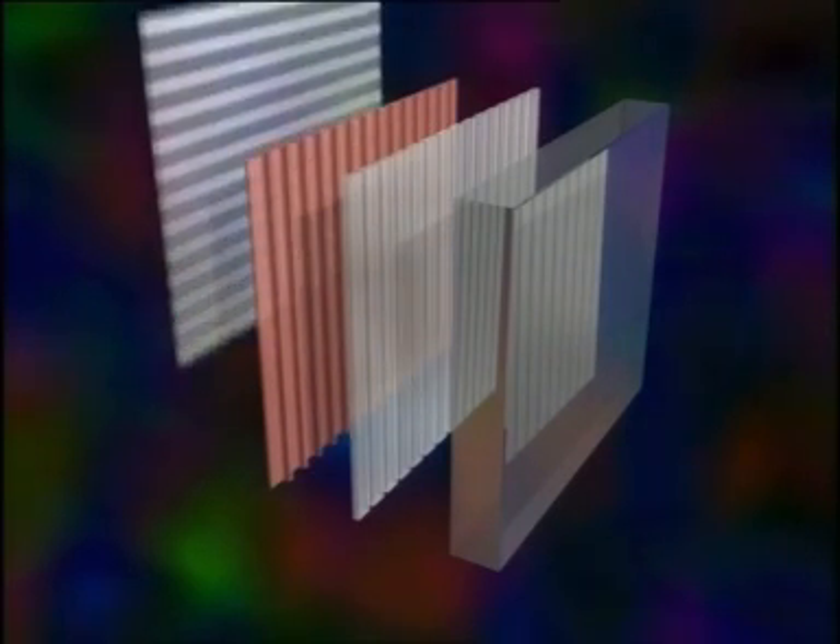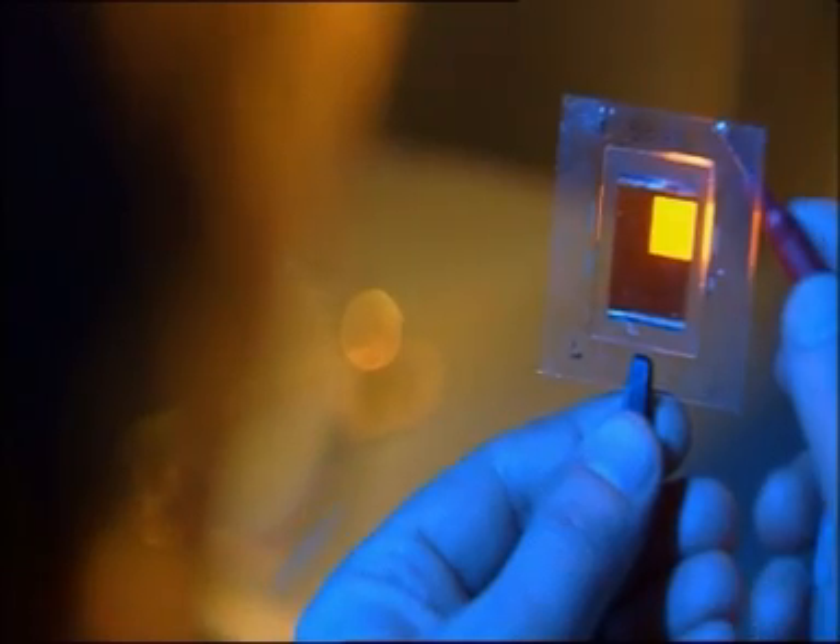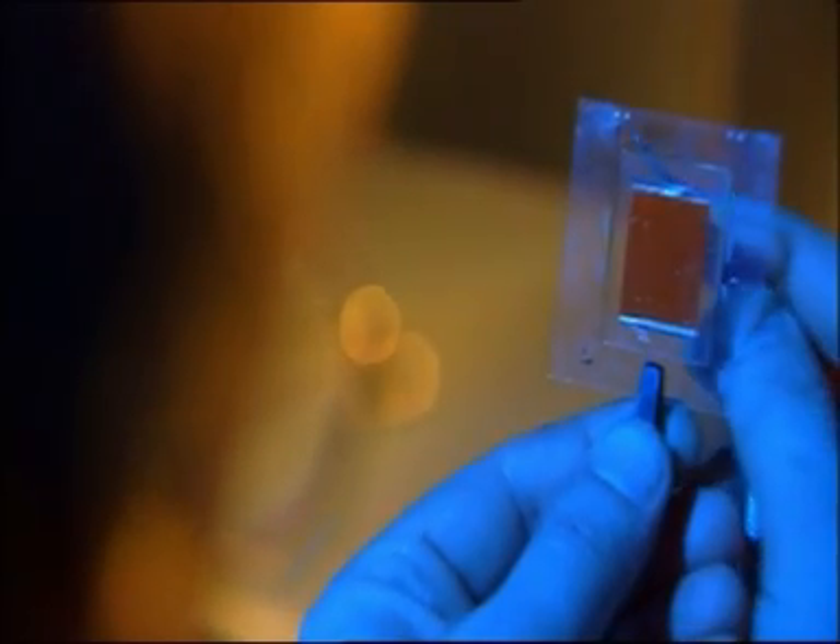The simplest PLETs consist of an organic layer situated between two electrodes, anode and cathode. When a very low voltage is applied to the PLET, it starts emitting light, which is visible through the transparent layer.